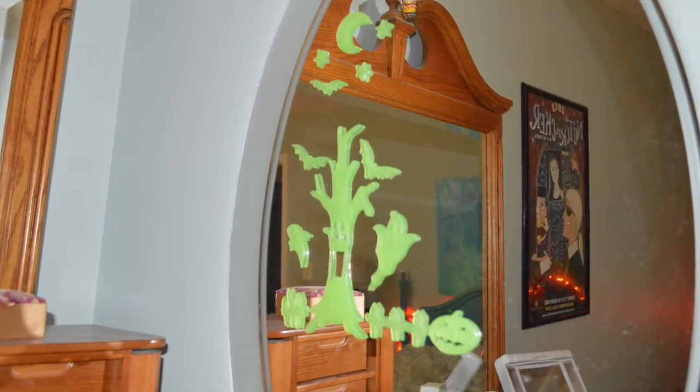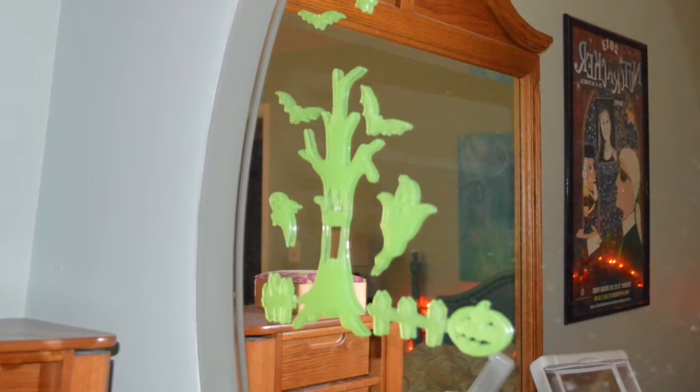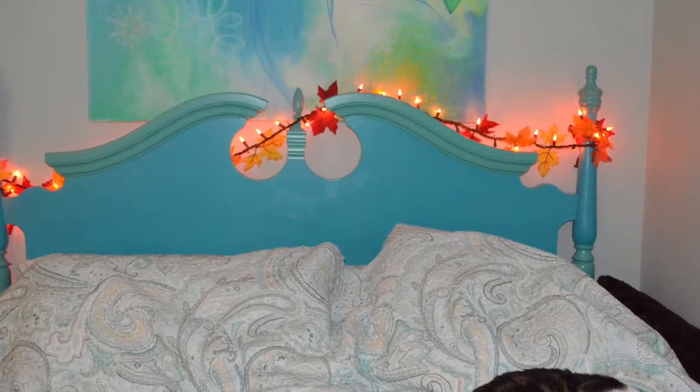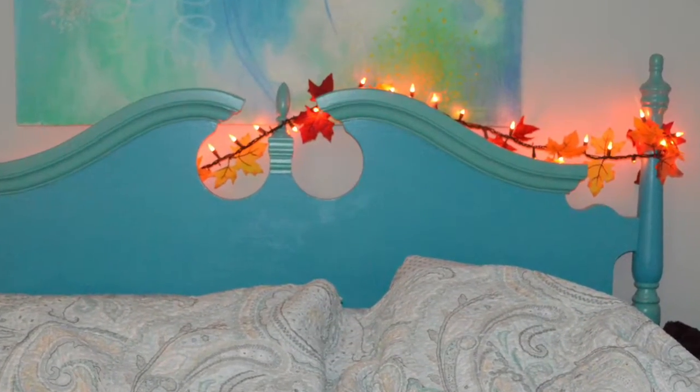The next type of decor are these sticky window or mirror clings. These really cool ones are Halloween themed, and they even glow in the dark. So cool. I put up these really cute fall leaves lights, and it just brings such a cute fall feel to my room.